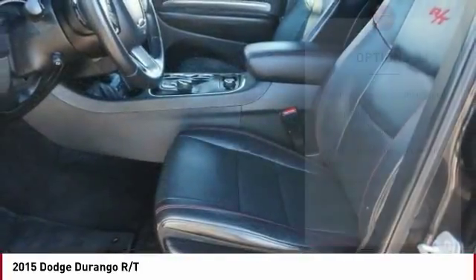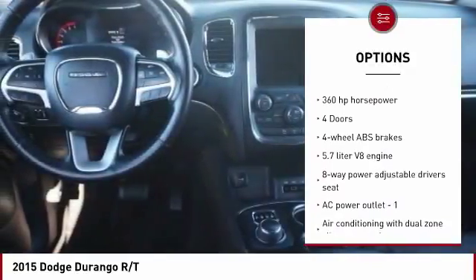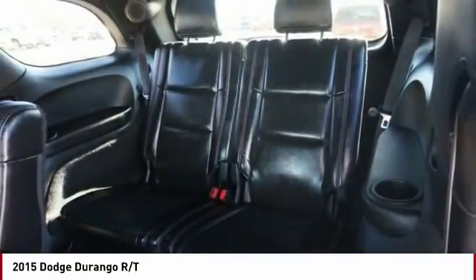Here are some of this vehicle's great options: traction control, remote engine start, all-wheel drive, power sunroof, xenon headlights, Bluetooth, passenger airbag, automatic transmission, driver airbag, and tilt and telescopic steering wheel.